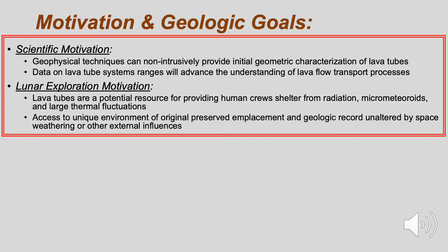From a lunar exploration standpoint, lava tubes are a potential resource to provide human crews shelter from radiation, meteoroids, and large thermal fluctuations. Additionally, on the moon, lava tubes can provide access to geologic sites that are likely unaltered from their emplacement.